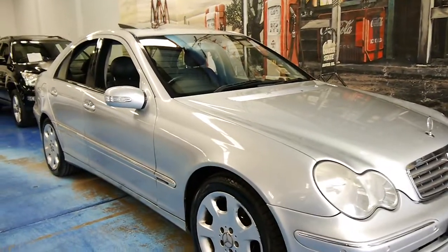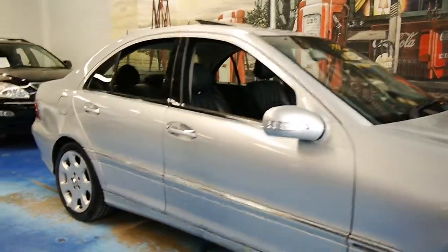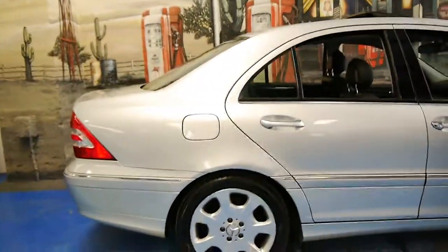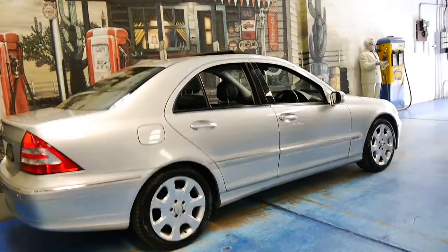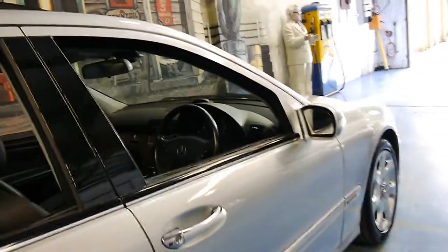Welcome to the Old Timer Centre. My name is Philip and today we have for you a 2004 Mercedes-Benz C320. It was the top of the range C-Class, just below the AMG obviously. It's got the 3.2 litre V6 engine and it's done just under 100,000 kilometres.